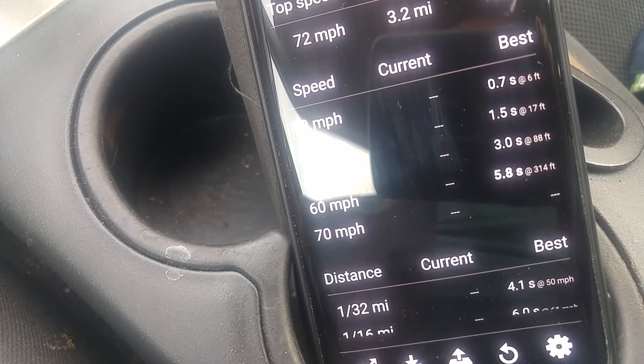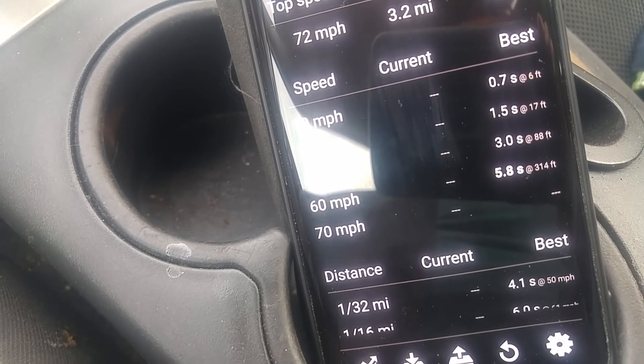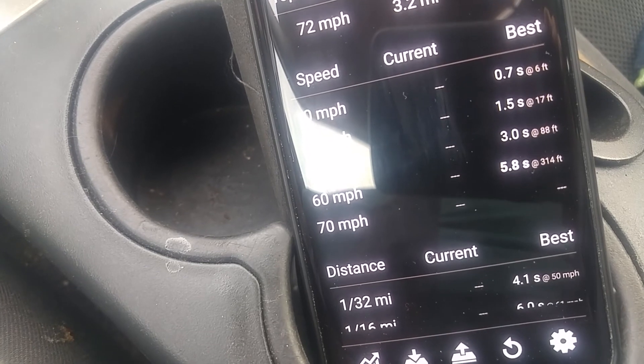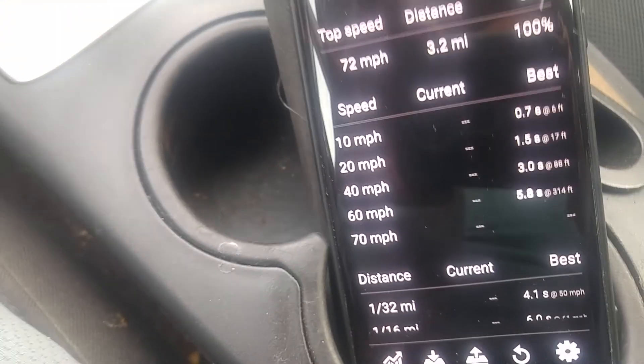Well, that'll do this test. I'll have to figure out why it kind of lost power there, and I'll have to do it again and figure out what's going on. Thanks for watching.